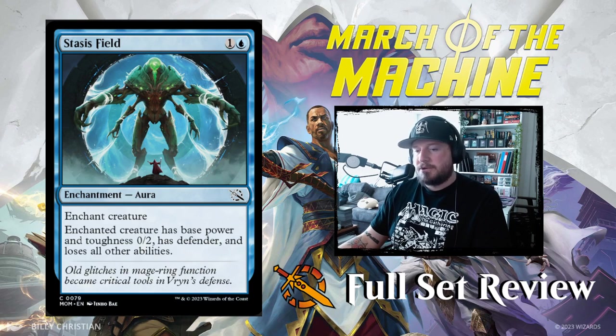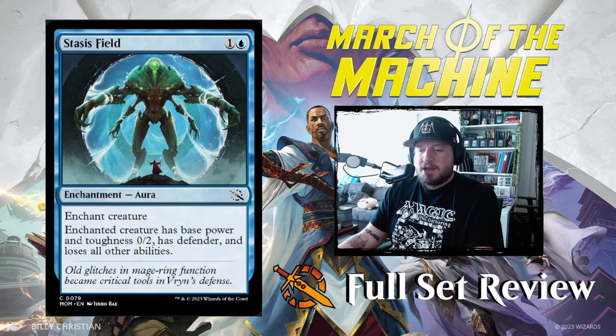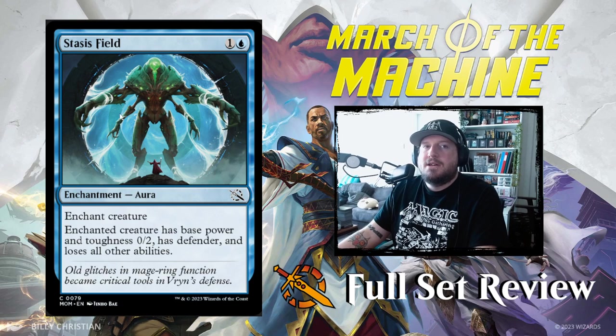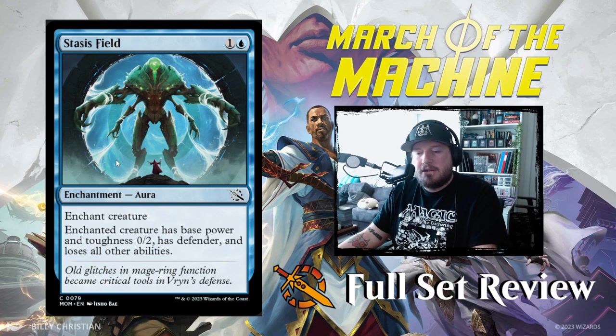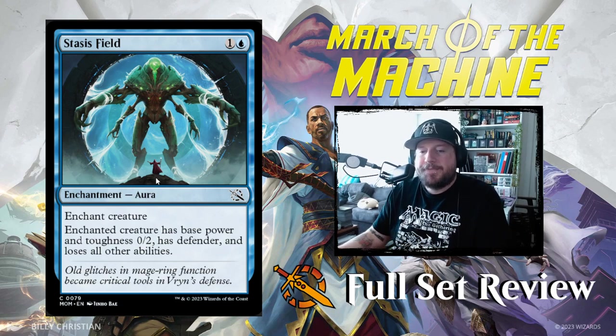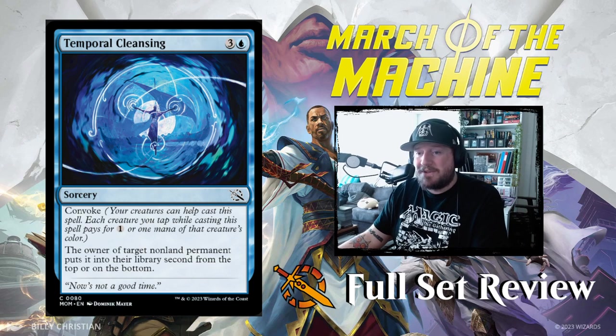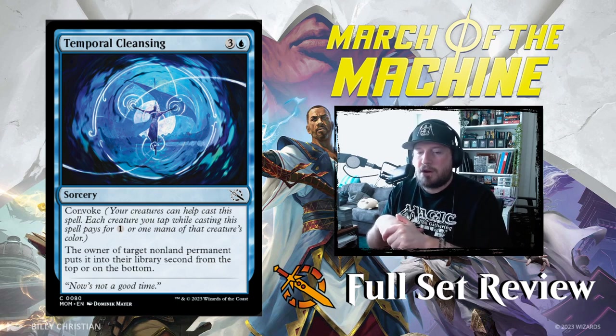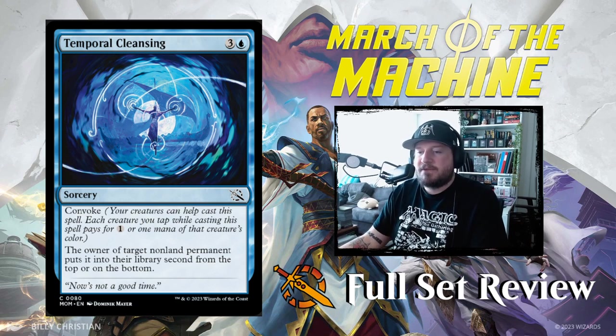Next up we have Stasis Field: one and a blue for an enchantment aura. Enchant creature — enchanted creature has base power and toughness 0/2, has defender, and loses all other abilities. I like that, though I don't love that it gives it defender. I still think I like Witness Protection better, but Stasis Field is going to be good. After that we've got Temporal Cleansing: three and a blue for a sorcery with Convoke. The owner of target nonland permanent puts it into their library second from the top or on the bottom. If they don't want to see it again they choose the bottom; if they do, second from the top. That's all right — it's a very Teferi thing to do.